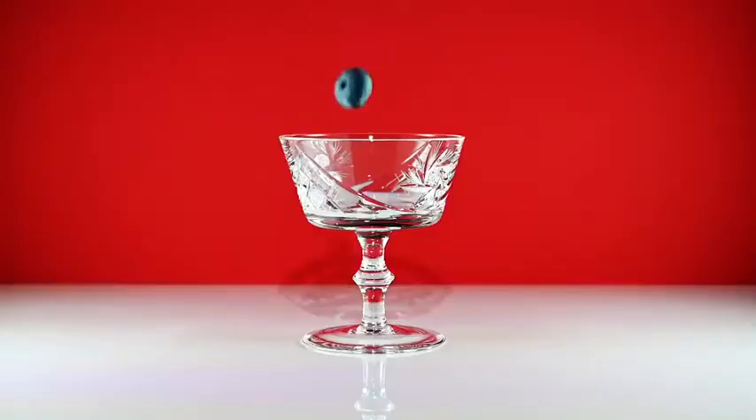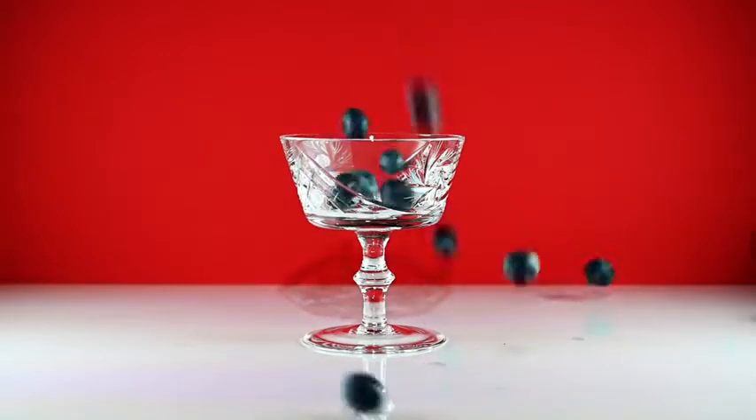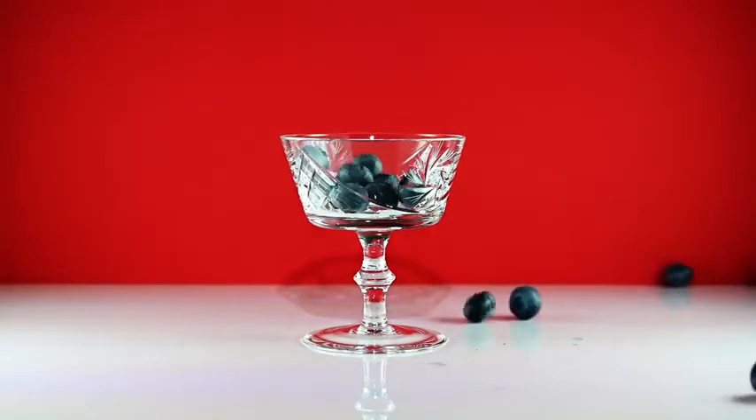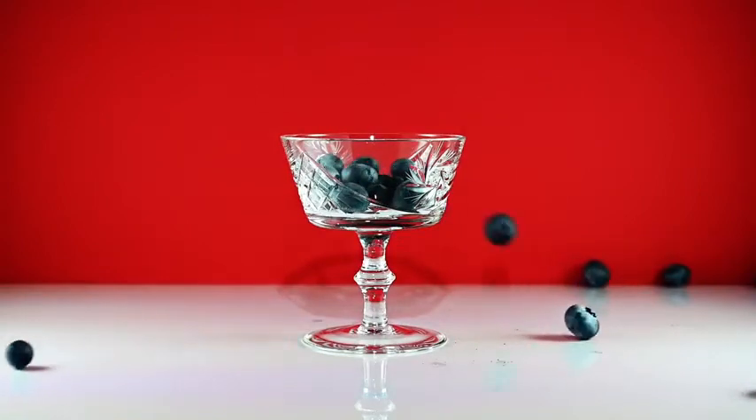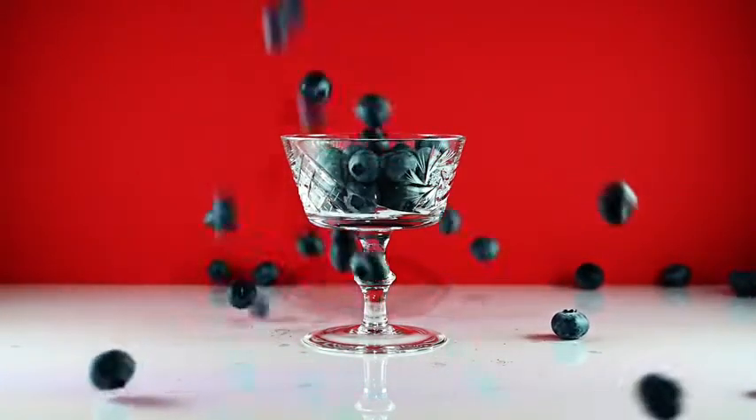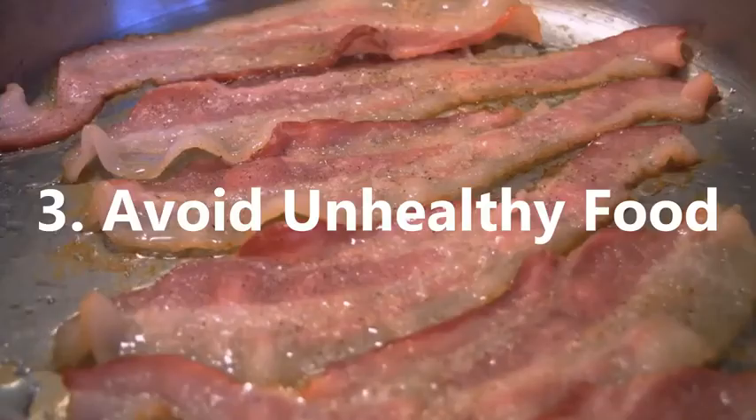Also make sure to intake plenty of fruit and veg, which are loaded with vitamins and nutrients, as well as fibre, and help increase your metabolism. Good options include berries, citrus fruits, and leafy greens.